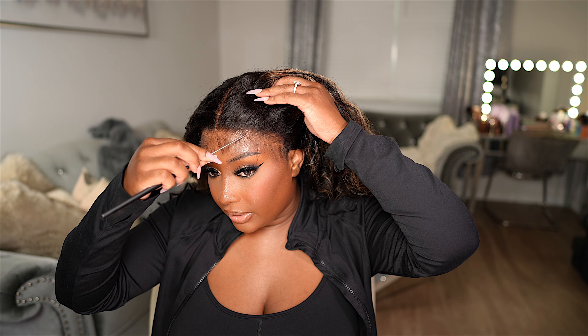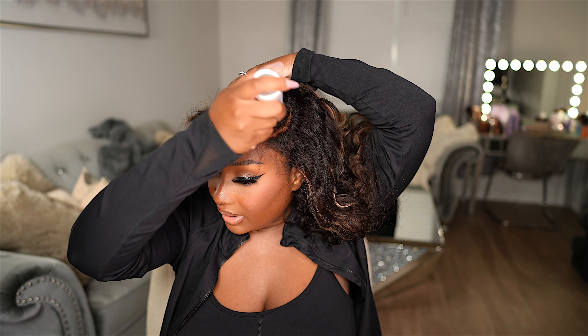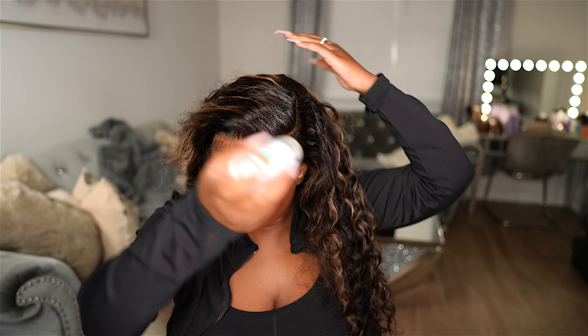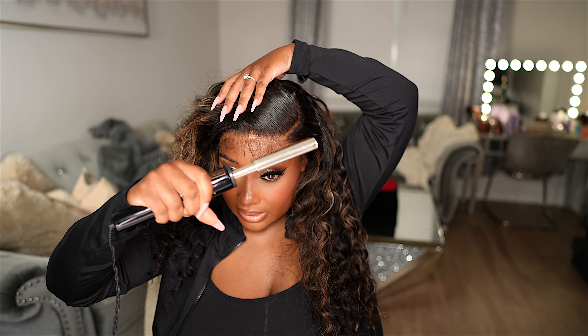So I'm going to do a side parting — a C-shaped side parting over here. I'm going to take a little bit of this edge stick just to go ahead and lay it down along this new parting. Then I'm going to take my hot comb and just lay this baby down.